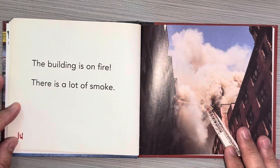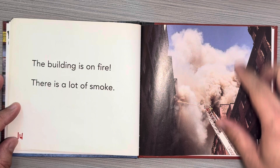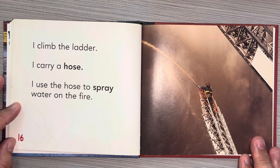The building is on fire. There's a lot of smoke. I climb the ladder. I carry a hose. I use the hose to spray water on the fire.